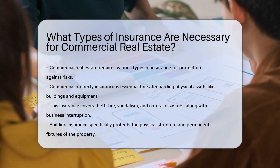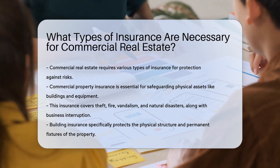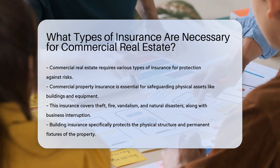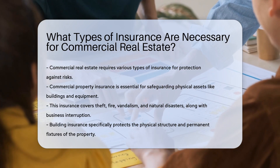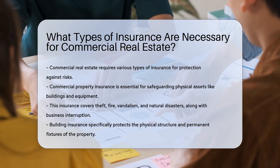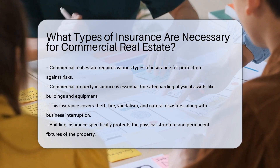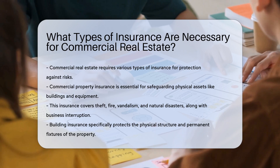Commercial property insurance is a cornerstone for any commercial real estate investment. It covers physical assets such as buildings, equipment, inventory, and other business-related properties against theft, fire, vandalism, and natural disasters. This insurance also provides coverage for business interruption, ensuring that operations can continue smoothly even after an unexpected event.